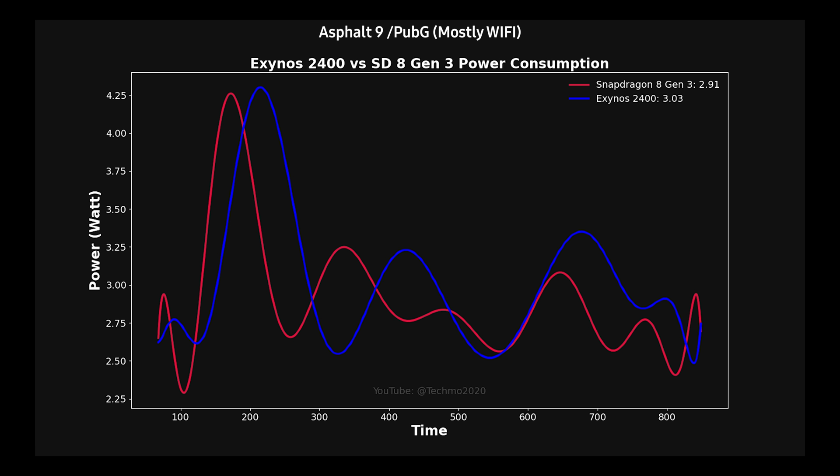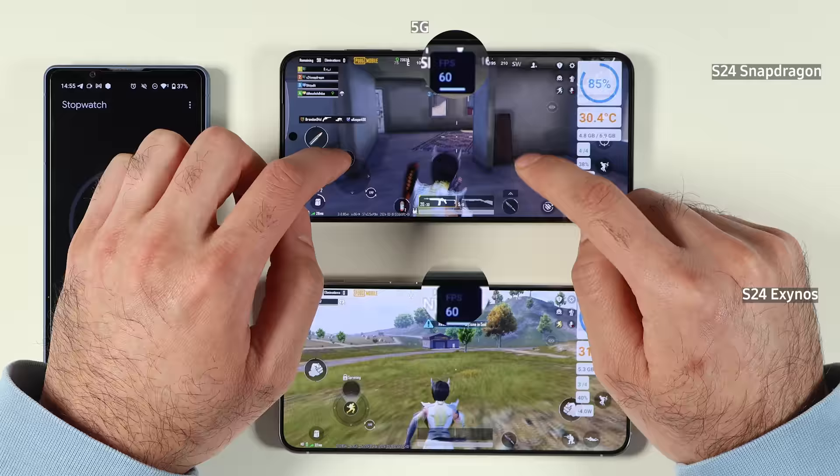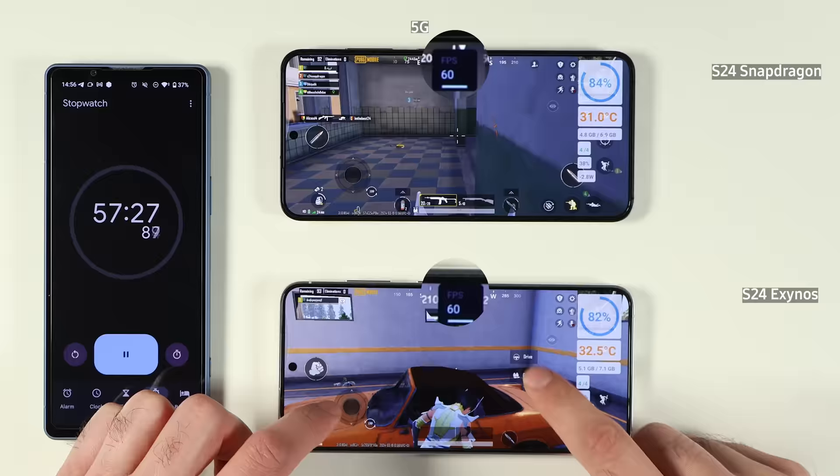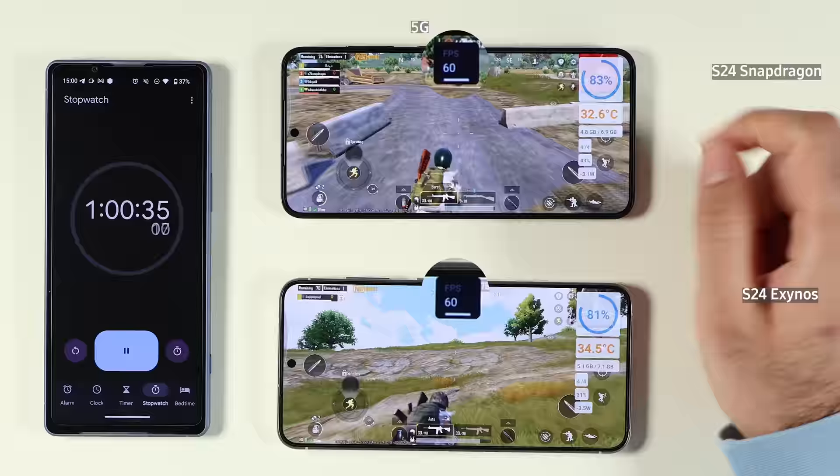On the other hand, this can change when we go to 5G, which is the next test we're going to conduct. So far we have no performance issues — both variants have 60 frames per second on Wi-Fi on these two games. I also put both games on the maximum setting possible. Now we are testing PUBG Mobile on 5G.